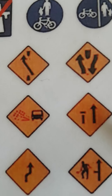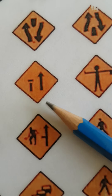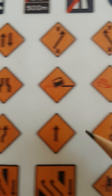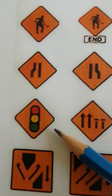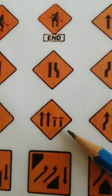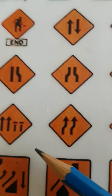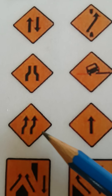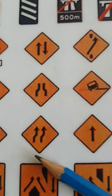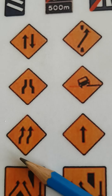This one here is nearside lane of two is closed. This one here is roadworks ahead. This one here is traffic lights ahead. This one here is offside of four lanes — there are two lanes coming to an end on the right. This one here means you must move to the right; there are two lanes moving to the right.